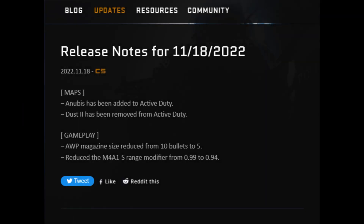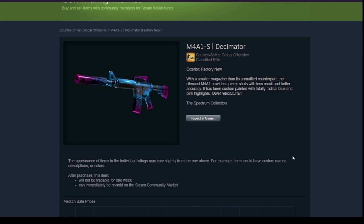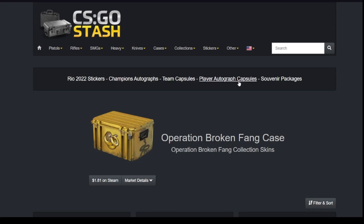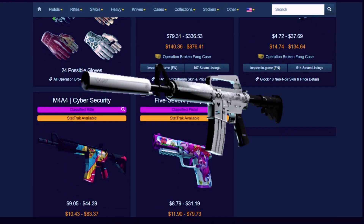As you probably know, nearly two weeks ago Valve released an update that included a nerf of the M4A1-S, and we can see now the price drop on this rifle. If we look inside the Broken Fang case, it contains the M4A1-S Printstream, which is one of the most liked skins for this gun.